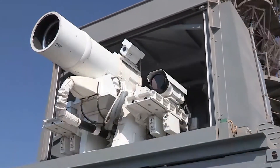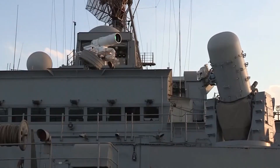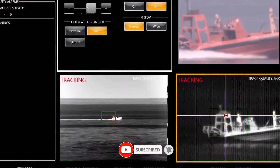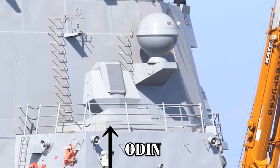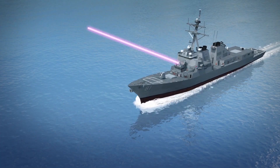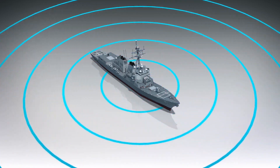One of the first laser systems tested by the U.S. Navy was the AN/SEQ-3 Laser Weapon System, deployed aboard the USS Ponce in 2014. This 33-kilowatt system demonstrated its potential by successfully destroying drones and small boats in live fire tests, serving as a precursor to more advanced laser systems. Building on this, the ODIN Optical Dazzling Interdictor Navy System was installed on the USS Dewey in 2020. ODIN is a lower-powered laser that disrupts enemy sensors, particularly on drones, by dazzling or disorienting them, adding another layer of protection without direct physical damage.